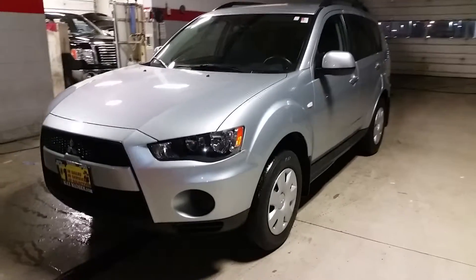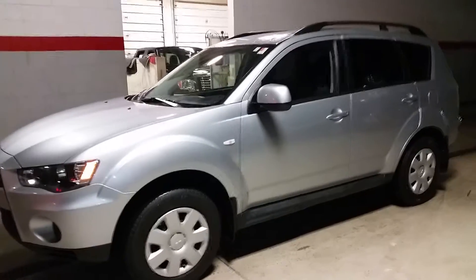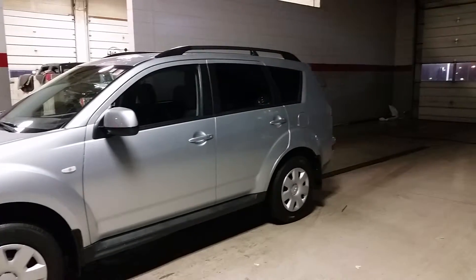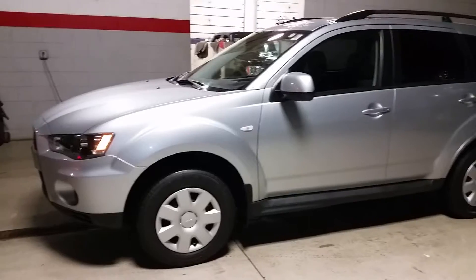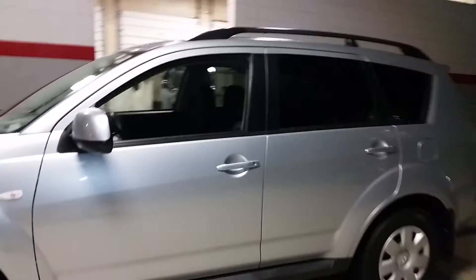Hello Amy, this is George here for Max Matts in the World Mitsubishi, with the 2011 Mitsubishi Outlander — once again with only 31,000 miles. Here it is: this is your 2.4 liter four cylinder engine.